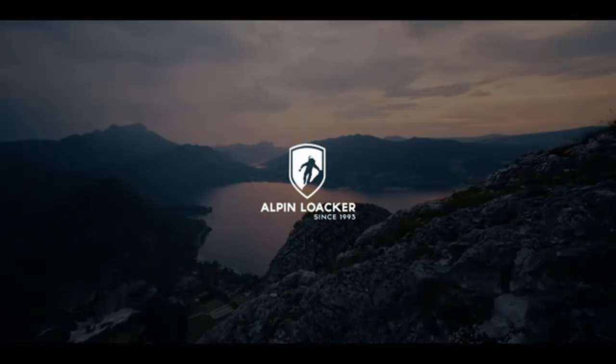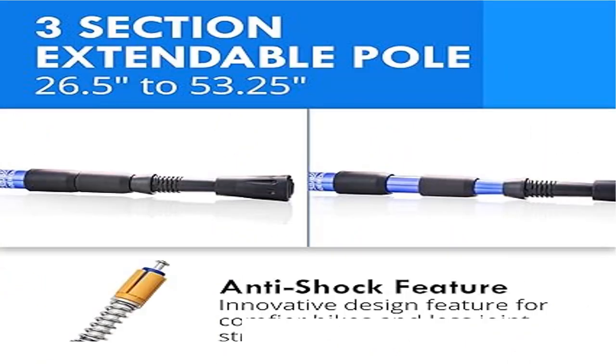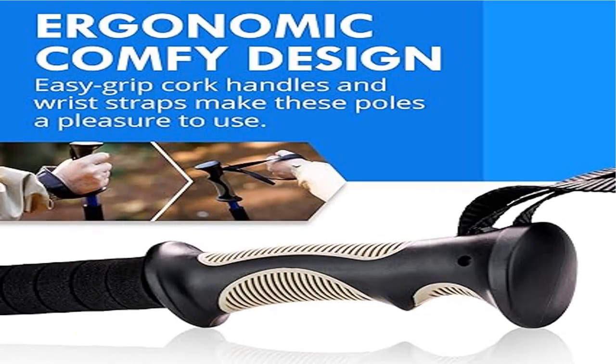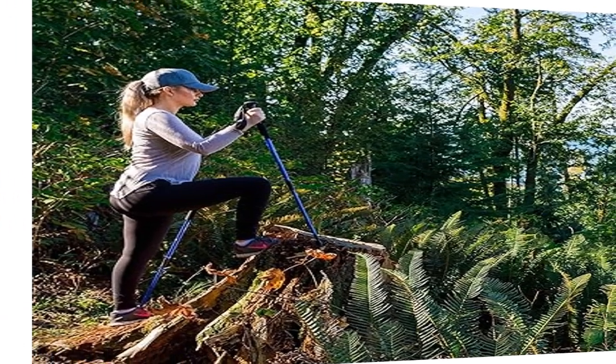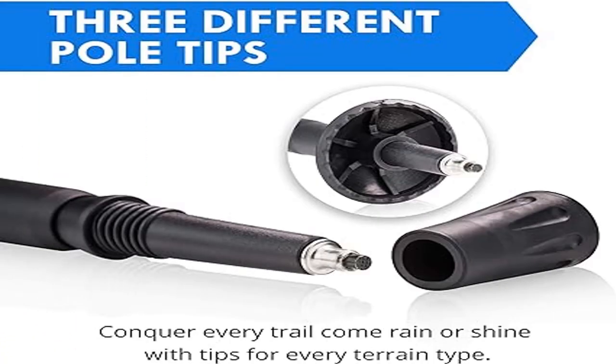Versatile: expandable from 26.5 to 53.25 inches using a twist lock mechanism, these walking poles can be made the perfect height for any trail situation or any size adult or child. Also included are two different tip options — carbide and rubber — and two mud discs, which means you can use them over any kind of terrain from sand and mud to pavement, rocks, grass, dirt paths, or even the tile floors in your home.